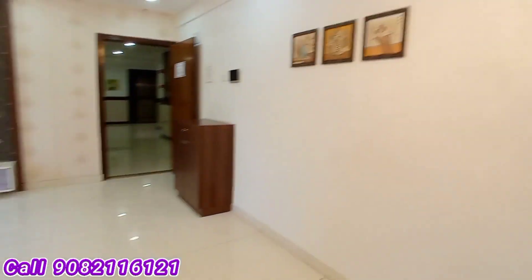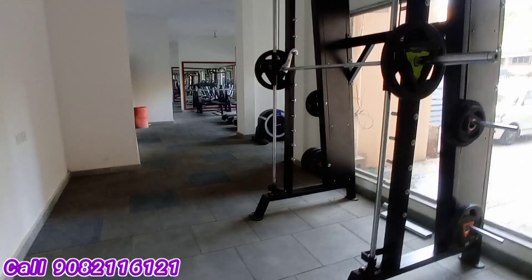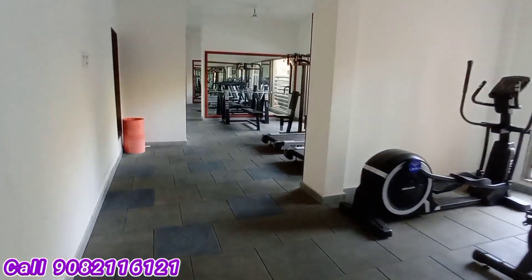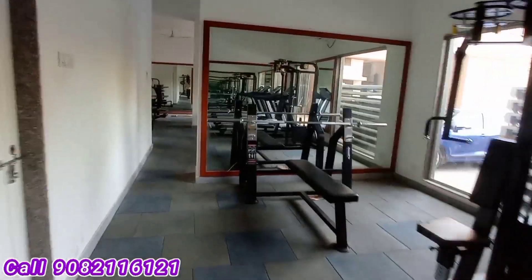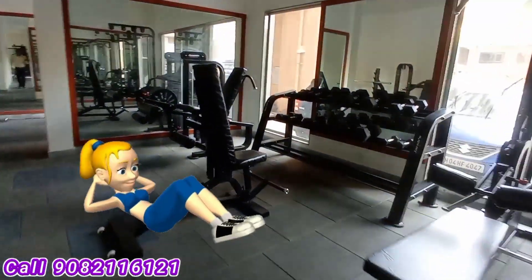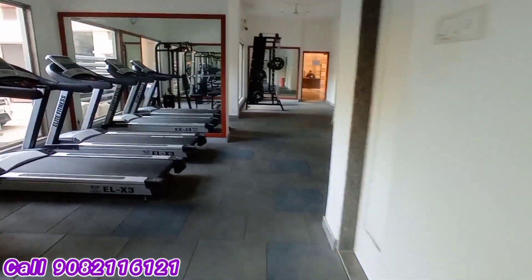The location is superb — nearby the Western Express Highway and nearby the metro station, one of the prime locations in Borivali East, near the famous landmark Sky City. This is the gym space area, quite large and spacious. Basic elements include the gym, jogging track, kids play area, senior citizen area, and a small landscape garden. The rooftop gym is also very spacious and large.